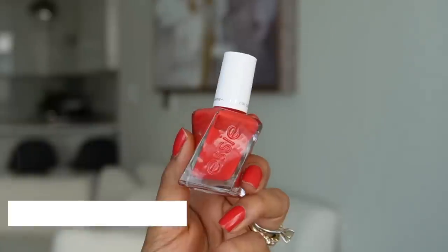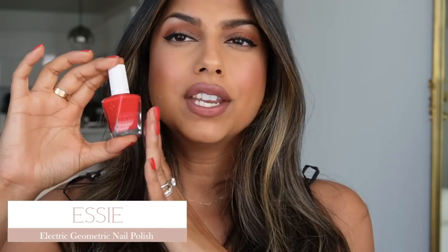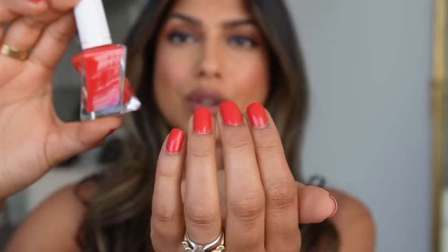I just talked about this nail polish in my last video but I wasn't wearing it, so I wanted to share it again. It's from Essie — their Electric Geometric nail polish — a beautiful reddish orange shade that I think will work on all skin tones. I love it for my skin tone. You know when you catch a glimpse of your hands and just get happy? That's how I feel with this one.